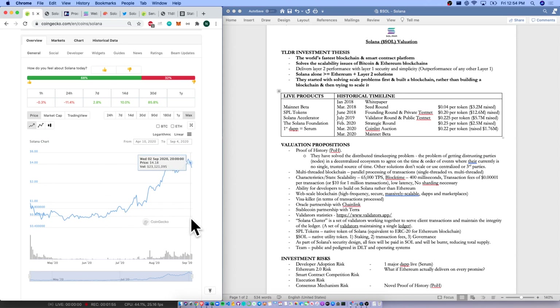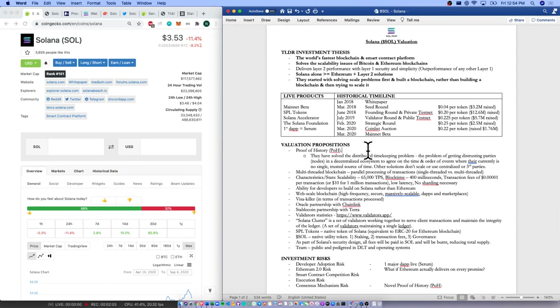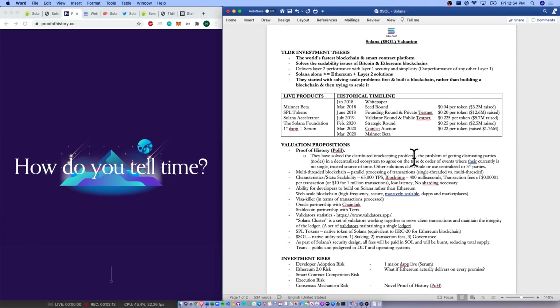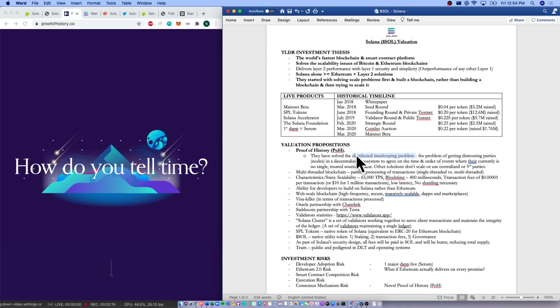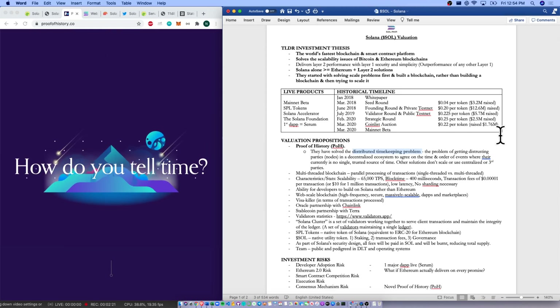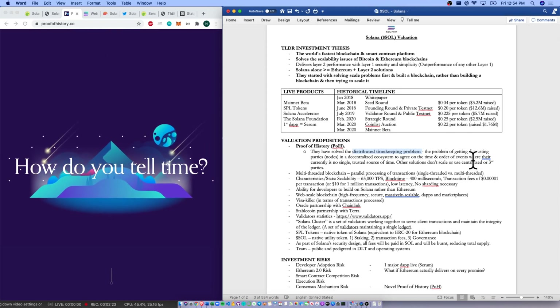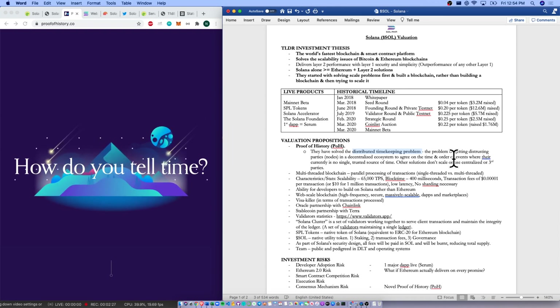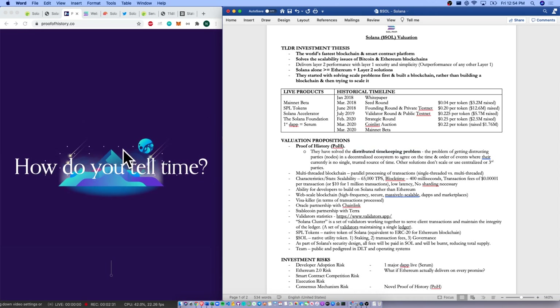Not much technical analysis, but we have had a recent dip in the last 24 hours. Looking at their major valuation propositions, they've come up with a novel concept called Proof of History — they've even got a website called proofofhistory.co, highly recommended, it's a quality read. They have solved the distributed timekeeping problem: getting distributed nodes in a decentralized ecosystem to agree on the time or order of events where there is currently no single trusted source of time. Other solutions don't scale or use centralized third parties.